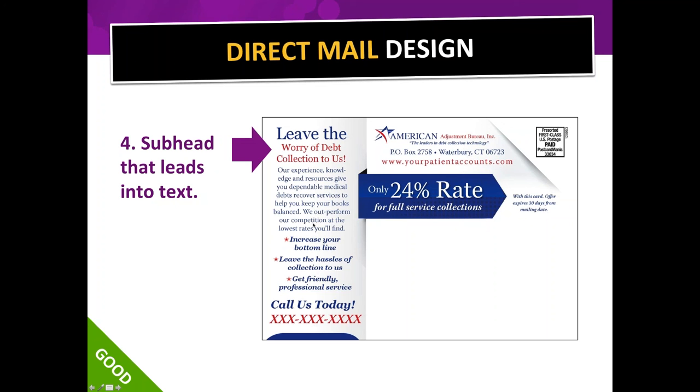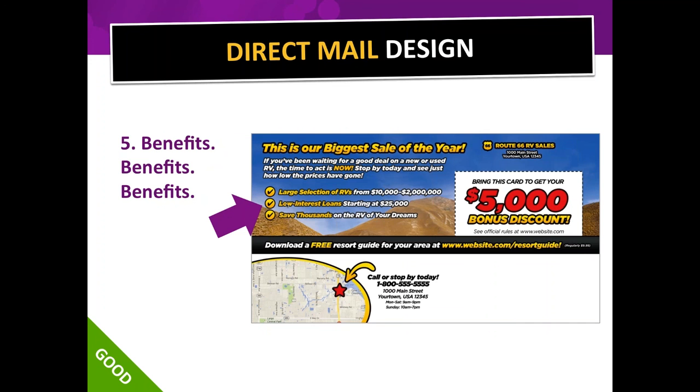Element five: benefits, benefits, benefits. A lot of times we want to brag about how great we are, but as a consumer the only thing I'm interested in is 'what's in it for me?' Bullet points are better than paragraph copy, and if you can make those bullet points benefits rather than features, even better. Let me show you a bad example first.